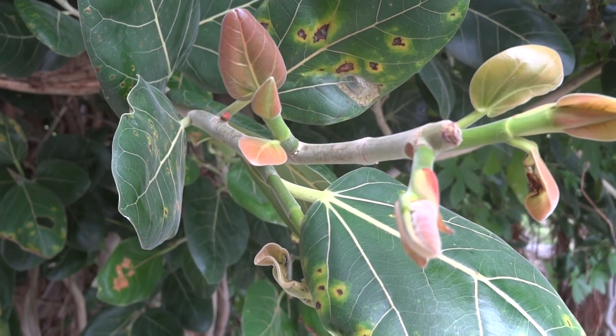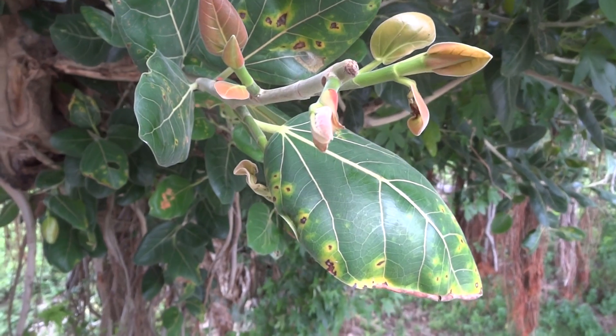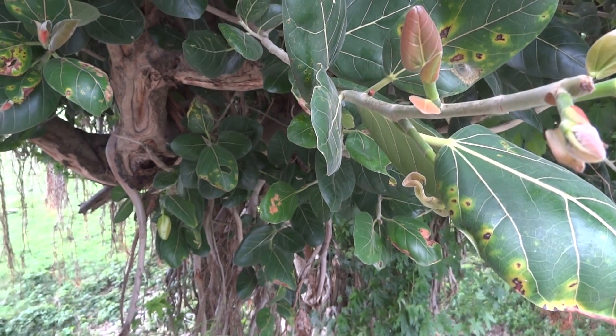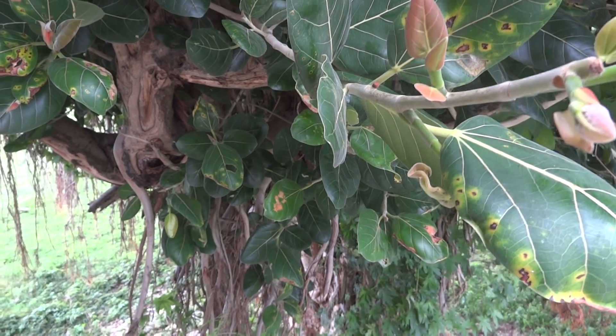Elephants love the leaves, and birds and snakes and insects too. The leaves are also very good for regenerating the earth.